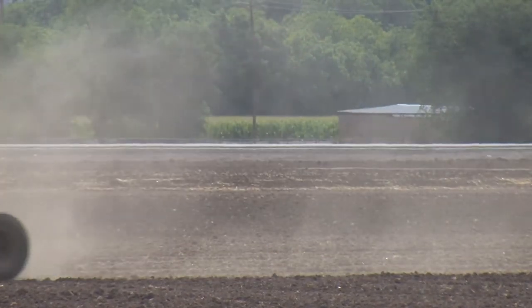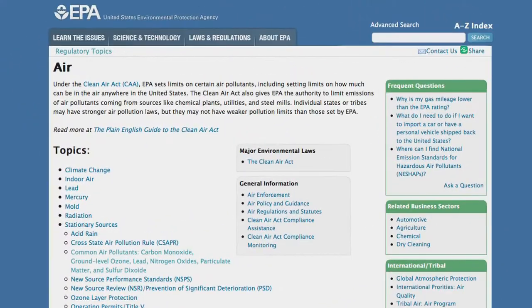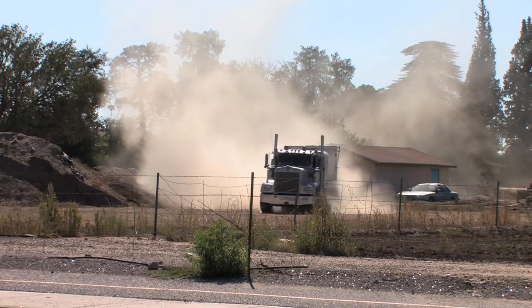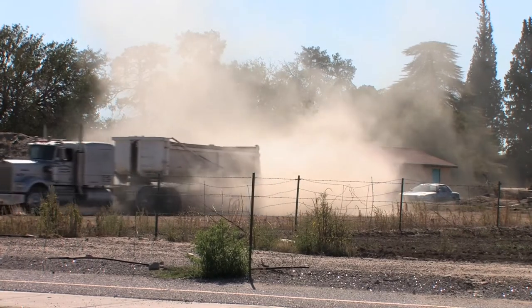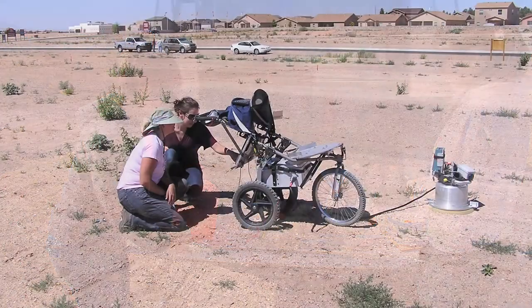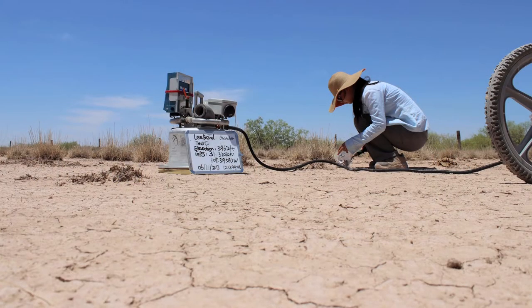Las Cruces city planners are working to comply with the federal particulate regulations set forth by the Environmental Protection Agency. In particular, construction companies will likely take on more responsibilities for controlling airborne dust as they disturb the land during building projects. Researchers from New Mexico State University have tested dust control applications to determine cost-effectiveness and durability over time, with weather conditions factored in.